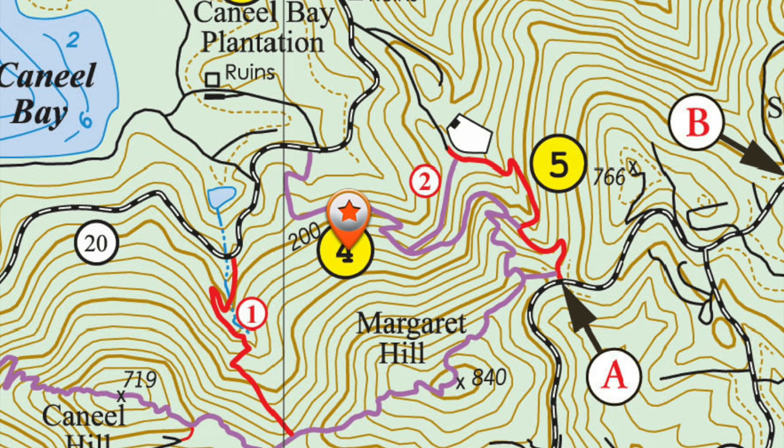Hi, everybody. Today we're going to talk about getting to the Margaret Hill Overlook the short way. Instead of starting at the beginning of the Coneal-Margaret Hill Trail, which would be either at Coneal Bay or from the Cruise Bay entrance, we can drive up Centerline Road and access the trail at the Water Catchment Trail entrance.